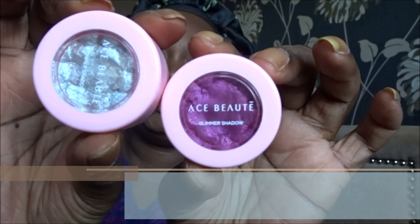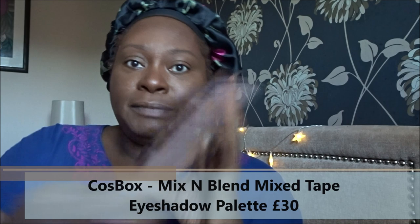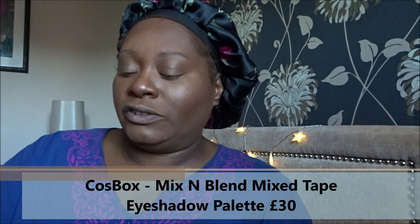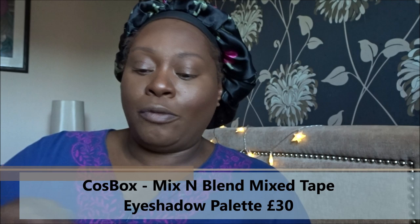Fun bit now — eyeshadows! I got two lots in August. From BoxyCharm I got two palettes from Ace Beaûte, which I applied in the BoxyCharm unboxing video so I won't put those on today. Then I've got this stunning one from CosBox by Mix and Blend — this product alone costs 30 pounds and the CosBox itself costs 25 pounds, so one product literally costs more than the whole box. The shades inside are gorgeous. Last time I wanted blue and ended up with yellow — today I'm going for the blue.